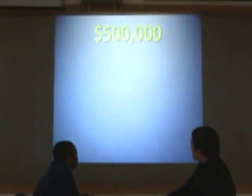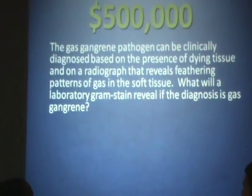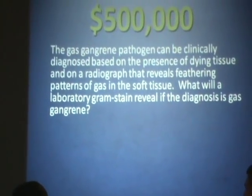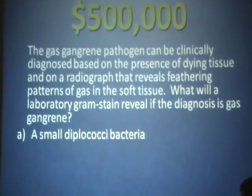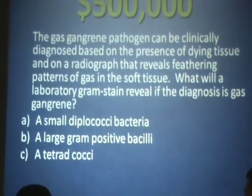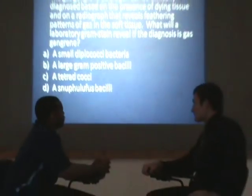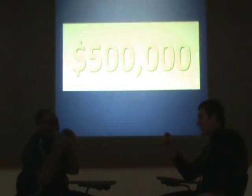For $500,000: the gas gangrene pathogen can be clinically diagnosed based on the presence of dying tissue and on a radiograph that reveals feathering patterns of gas in the soft tissue. What will a laboratory gram stain reveal if the diagnosis is gas gangrene? A, a small diplococci bacteria? B, a large gram-positive bacilli? C, a tetrad diplococci? Or D, a snuff muffless bacilli? We'll go with B, a large gram-positive bacilli. Final answer. B is correct for half a million dollars.